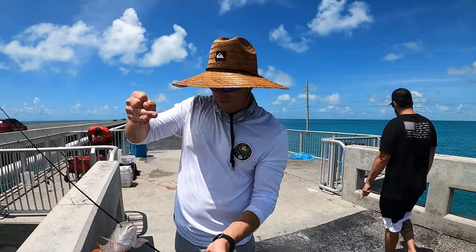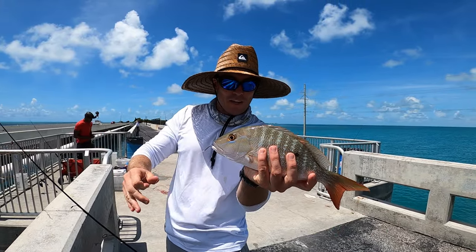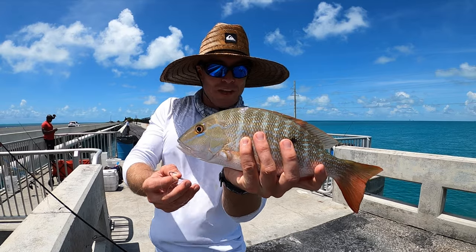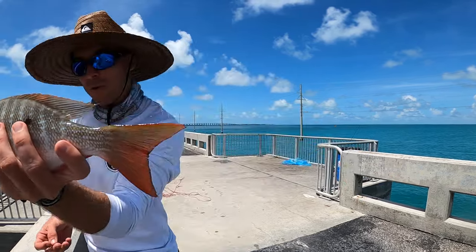Just caught this short mutton. Chad fishes here all the time and he showed me how to catch them because I wasn't catching anything. If you guys are interested in a lot of Florida Keys content, absolutely be sure to check out his channel. But this guy's too small — we're looking for like 18-inchers, so we're gonna let him go.